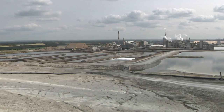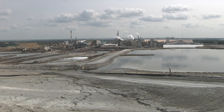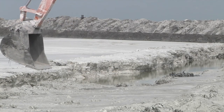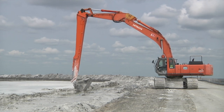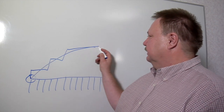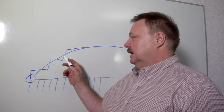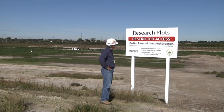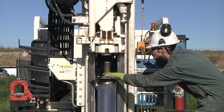Our stack at Redwater is large and obvious. It's very difficult to vegetate an active stack because it changes in size and shape as gypsum is added, moved, and de-watered. But the stepped shape of the stack is also the foundation for the final shape that can be vegetated at a later date. For a decade, Agrium has been doing reclamation research with the University of Alberta at the deactivated gyp stack in Fort Saskatchewan.